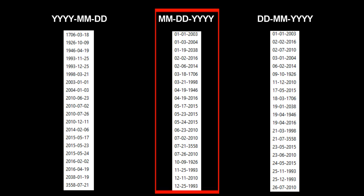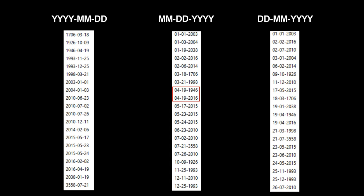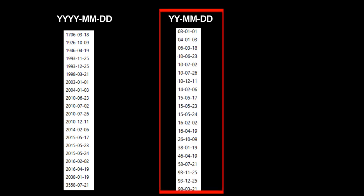In the month-day-year format, the months and days sort in the correct order, but the years do not, except when the month and day happen to be the same. With a two-digit year in year-month-day format, the computer sorts the two-digit numbers from smallest to largest, but 03 is actually 2003 and 98 is actually 1998, so 98 should come before 03.